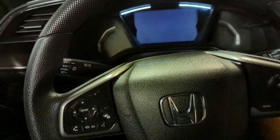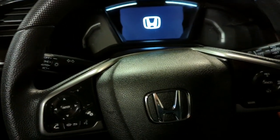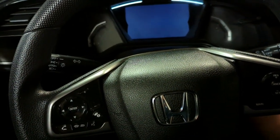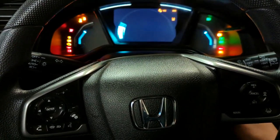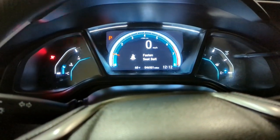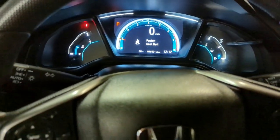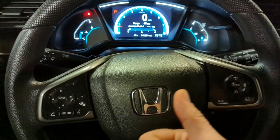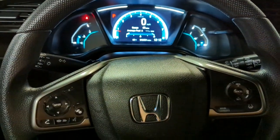The scanner then prompts you to switch the ignition off. Turn the ignition back on, and the warning lights are reset. That was it — just a simple reset of the steering angle sensor.